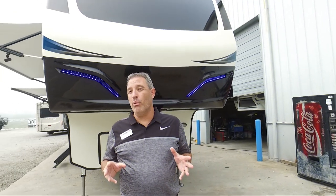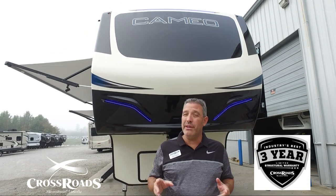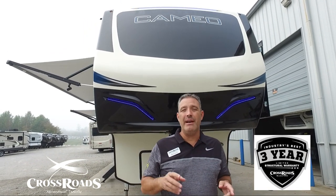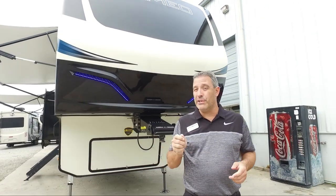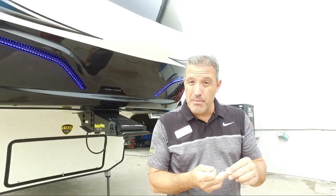I want to talk to you a little bit about our warranty. We have one of the industry's best warranties — that's a one-year bumper-to-hitch warranty and a three-year structural warranty. That three-year structural warranty is also fully transferable.